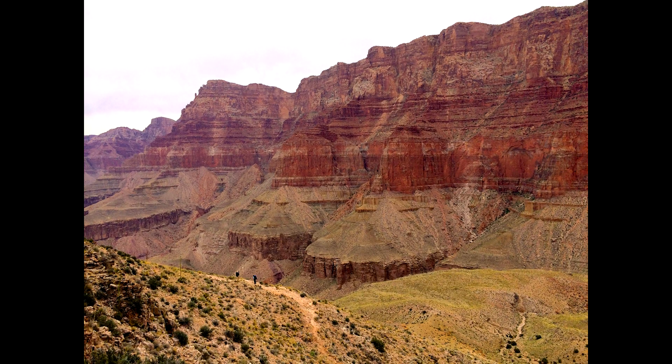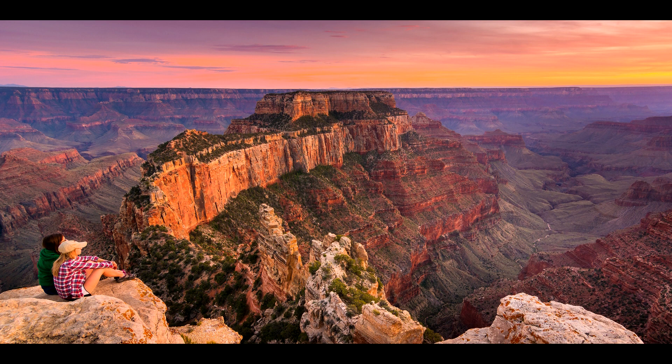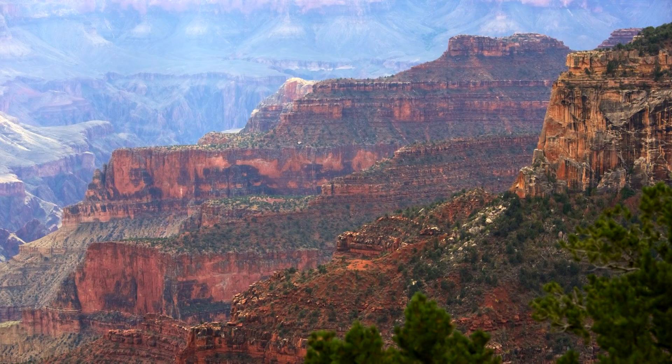I know a couple of trail runners who have run down to the bottom and back up, but they're what you'd call crazy — you should not do that. It's fine just for fitness, but if you're doing it only for fitness, you're not really getting the whole scenery and national park experience out of it. Take multiple days to go to the bottom of the canyon.